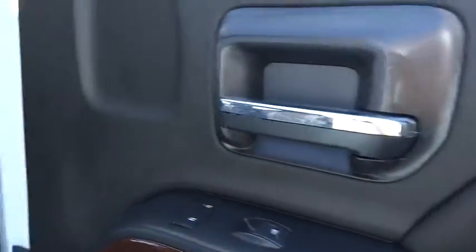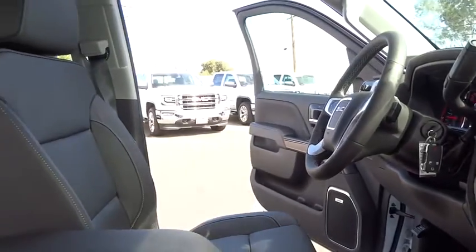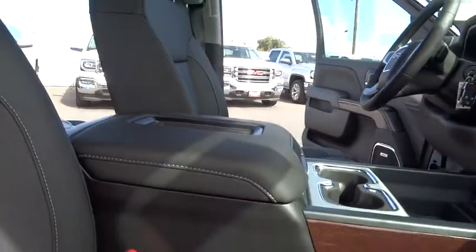Leather-wrapped steering wheel. Power steering. Adjustable steering wheel. Floor mats. Four-wheel drive. Four-wheel disc brakes. Cruise control. Auto-dimming rear view mirror. Rear defrost.